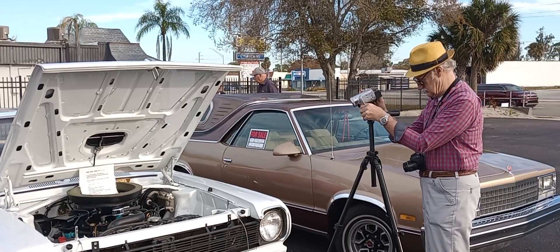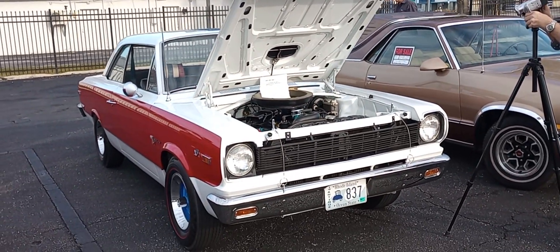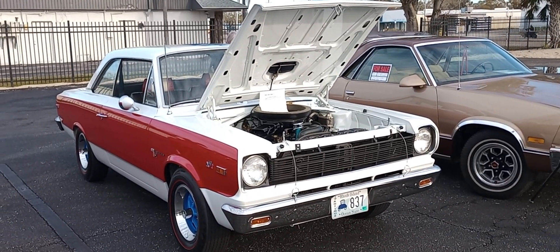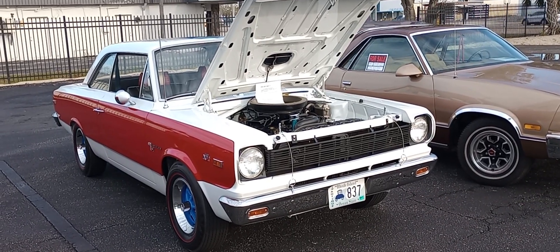As you can see, it's garnering a lot of attention from people that are here. So there you have it, AMC Scrambler fans — a beautiful example. Gauze Garage, AACA, Cars and Coffee, Venice, Florida. Thank you.